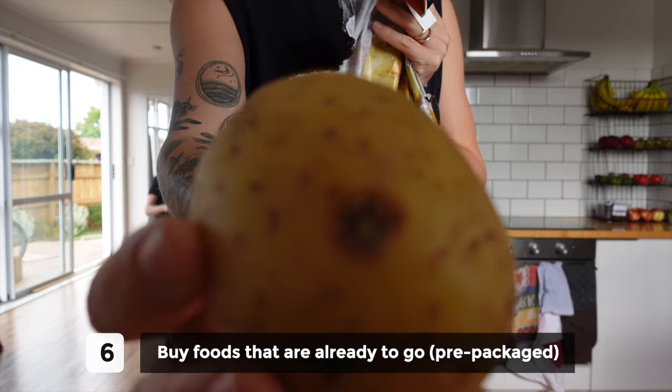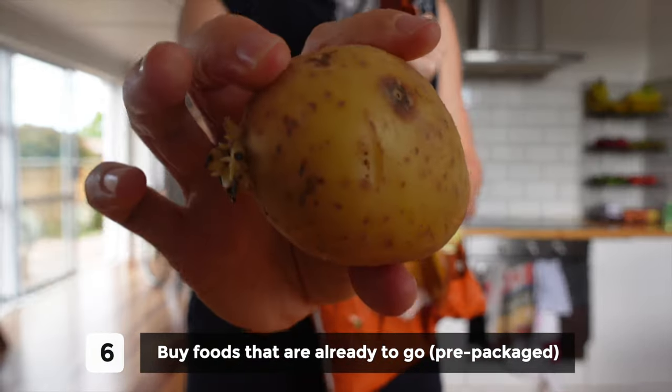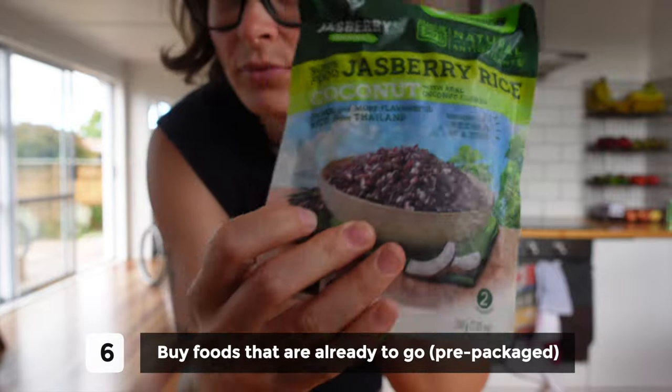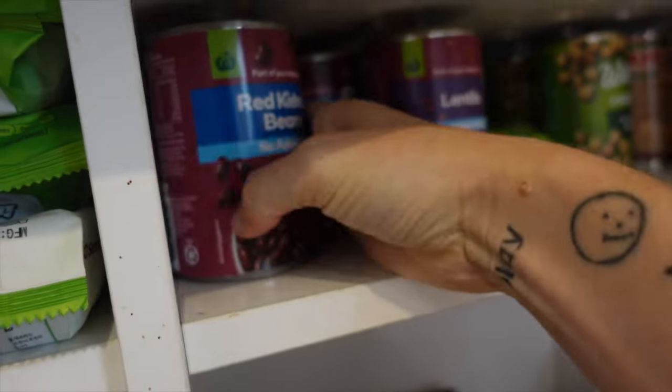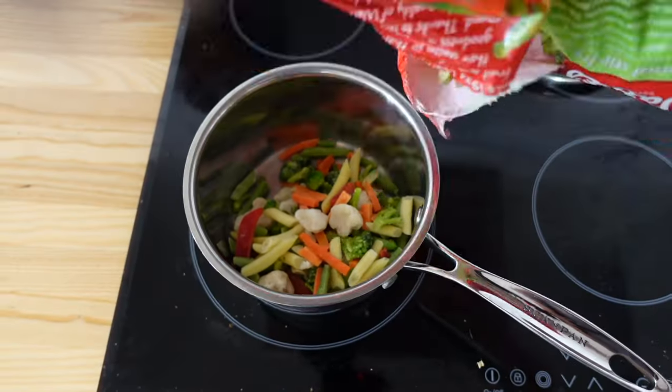Number six is to buy things that are already pretty much ready to go. Think washed potatoes, frozen rice so you don't even have to cook rice for a rice dish, pre-made beans, minced ginger, minced garlic. These things aren't quite as nice as the fresh version, but they're a pretty passable alternative.